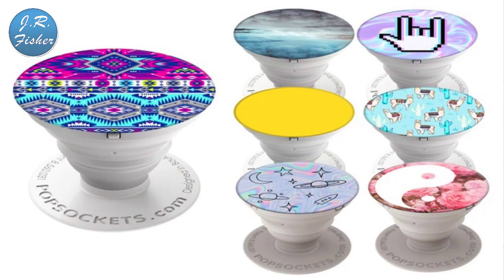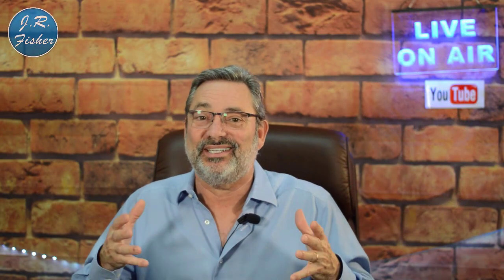Number nine is pop socket grips. These came out a few years ago but have become wildly popular. They're a great way to hold on to your phone and prevent dropping it, and you can put catchy sayings on them. You can also sell them to businesses that want to advertise their brand.